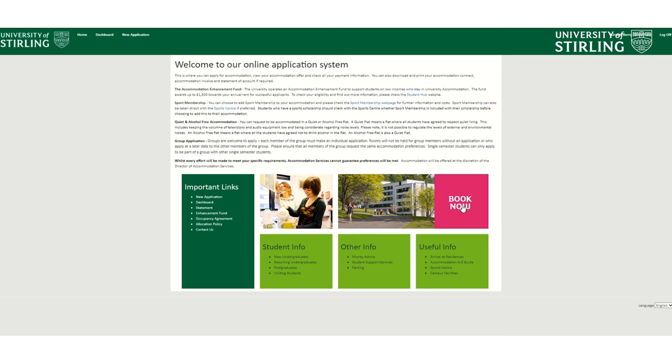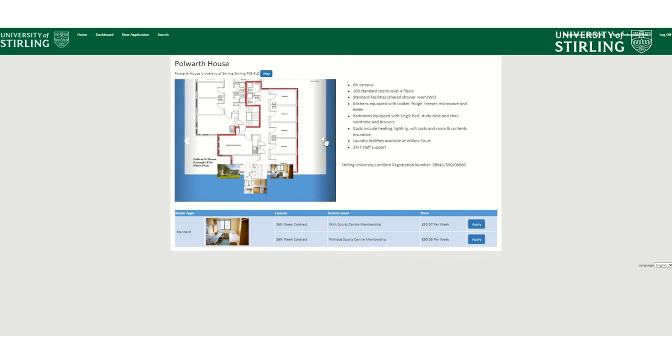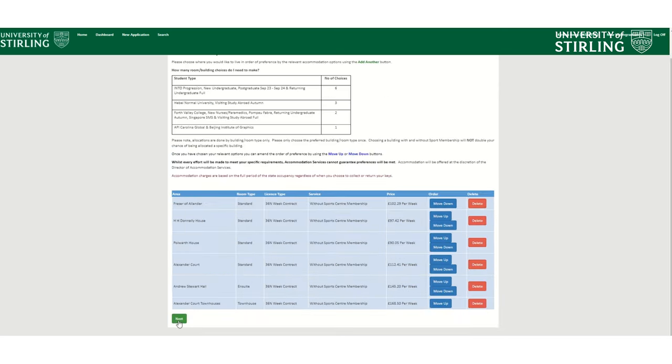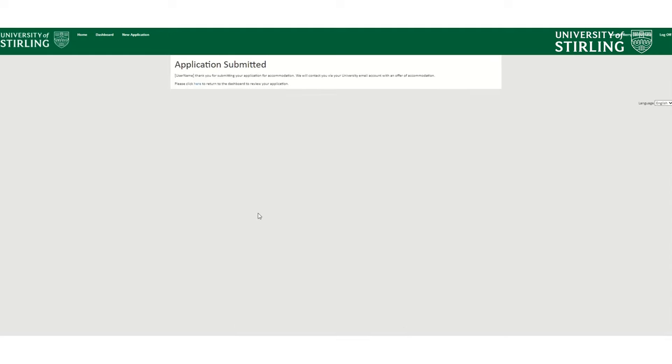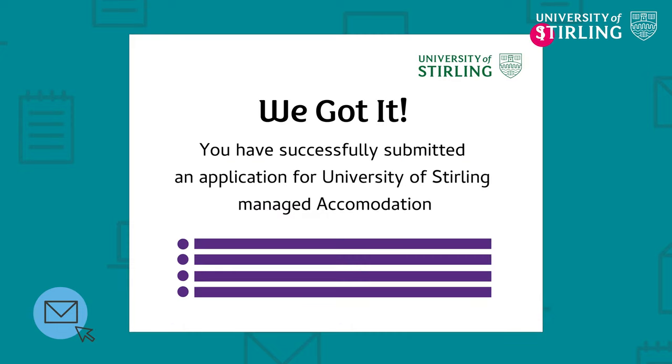Now it's time for the application. Apply by the deadline to ensure your accommodation, and make sure you arrange your accommodation prior to arriving at Stirling as you don't want to risk missing out. The application is made online via the student portal and the accommodation dashboard. If you've prepared your list of preferences, this will be fairly straightforward. Once you submit your online application, you'll receive an automated email confirmation. Accommodation is allocated based on preferences and availability, so it might not always be possible to get your first choice, but the accommodation team will try their best to match students with suitable flats.